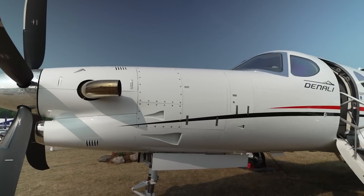My name is Martin Taiko. I work at Textron Aviation as a senior technical marketing advisor on the Denali program, and we're happy this year to bring the actual aircraft to show for its first public debut.